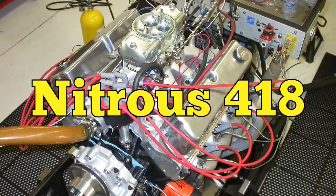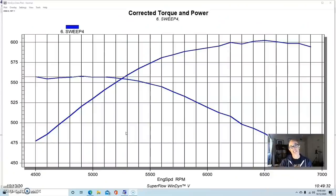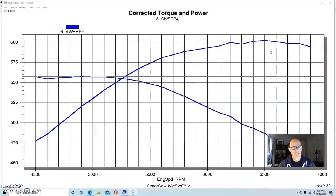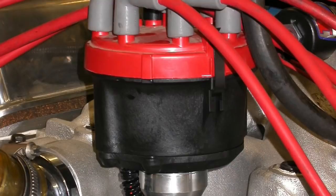For combination number four, we combined displacement and nitrous as a power adder. We built a 418 inch stroker based on a 351 Windsor block — a 4.030 bore on the 351W hydraulic roller block with a 4.1 inch stroke on a Scat crank. I don't love the 4.1 inch crank — a four inch crank is better, especially with stock sleeve length, as the longer stroke brings the piston down out of the bore reducing ring seal. But we were looking for displacement. Over 11 to 1 compression, with Edelbrock Victor Jr heads, a matching Victor Jr intake, and a 950 Demon carburetor.